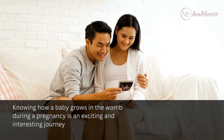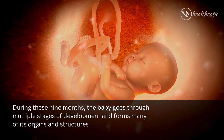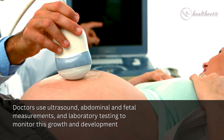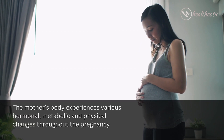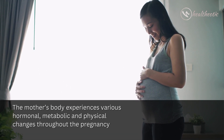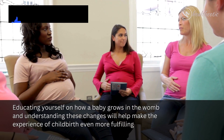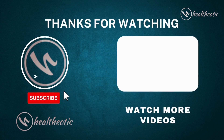Knowing how a baby grows in the womb during pregnancy is an exciting and interesting journey. During these nine months, the baby goes through multiple stages of development and forms many of its organs and structures. Doctors use ultrasound, abdominal and fetal measurements, and laboratory testing to monitor this growth. The mother's body experiences various hormonal, metabolic, and physical changes throughout the pregnancy. Educating yourself on these changes will help make the experience of childbirth even more fulfilling. Thank you for watching — take care, bye bye.